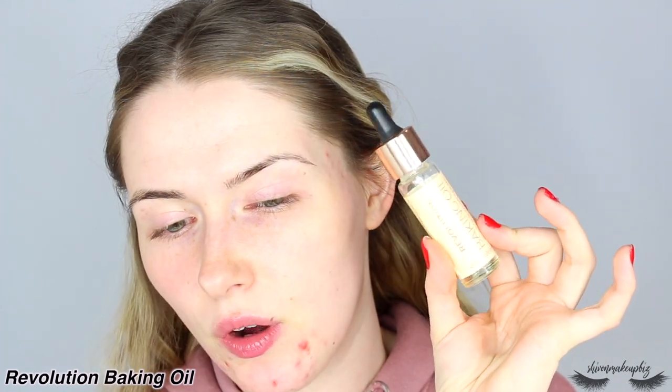Ignore the crazy hair - I've just waved it and shoved it up so I can get to my face. My skin has been super dry lately. I've been applying a lot of products to my chin to calm the hormonal acne down, which has been drying it out. So now it's healing and I need to use more moisturizing products. I'm going to start off by using my Revolution Baking Oil - I love this for a really hydrated base. I'm just going to pop a few drops into my hand and massage it all over the skin.